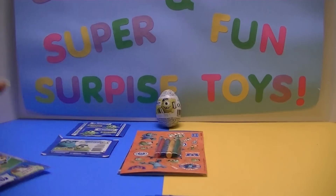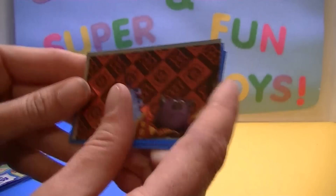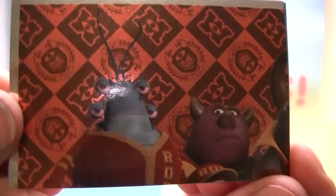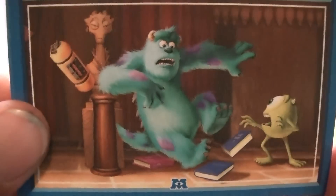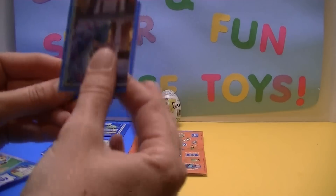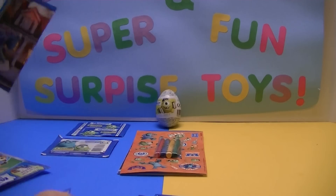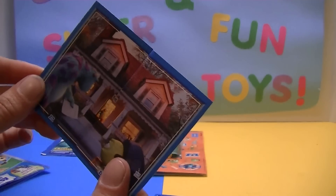We'll grab another pack and see which ones we get. Here's another shiny with a couple of the guys from, I think it's like Omega Roar. A double already. And here's another — I think that one might go with another one. Do you guys think they go together? I think they do. That's number 71 and 72. We don't even need the book — we could put them all together.